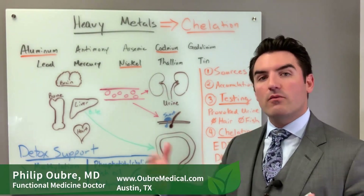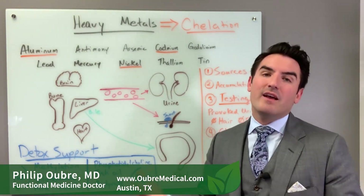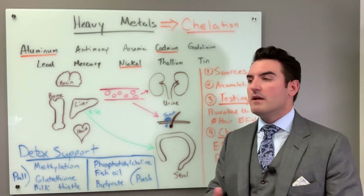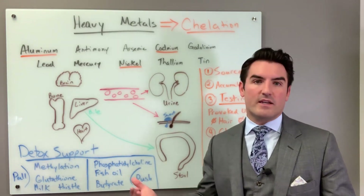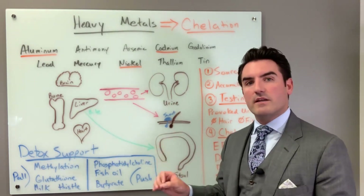Once you're done with testing, we have the results in front of us and we have to determine what kind of treatment you need, if you need any at all. If all your metal levels are low, we'll say you don't need any treatment. But pretty much every person we've tested has come back with more metals than they'd like, and we decide a treatment plan based on that. It's important to know that these metals do not like to come out on their own with just detoxification support — they usually need drugs.